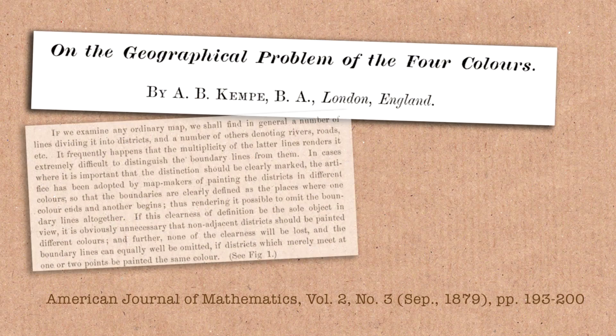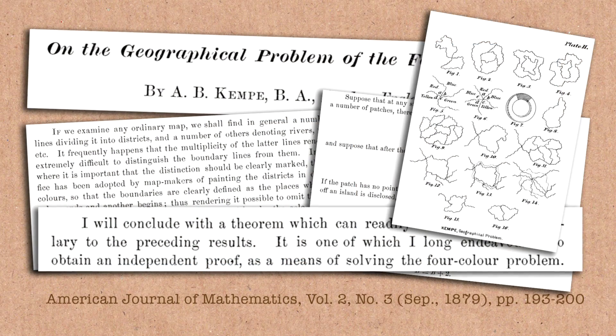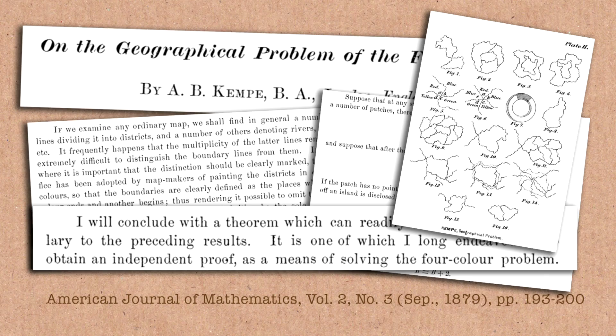Then they tried to show that all maps can be done with four colours — and that argument doesn't quite work. It just wasn't strong enough. This went unsolved for a long time. There were some people who thought they'd proved it, and people accepted the proof. They thought it was solved for a decade — they thought, oh, it's done. And then they found a mistake: actually that doesn't hold up, it wasn't proved, we have to go back to square one.